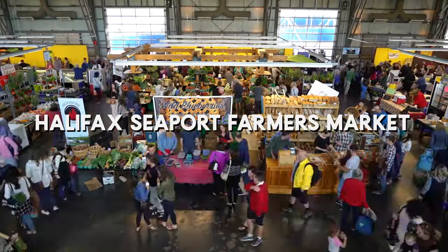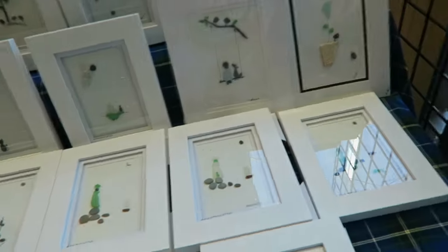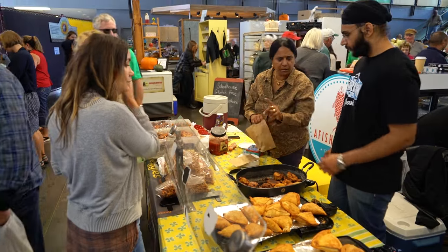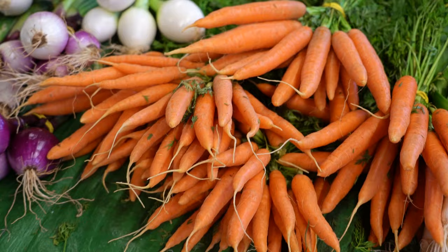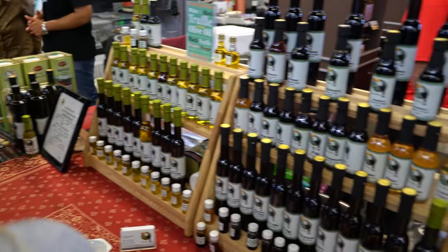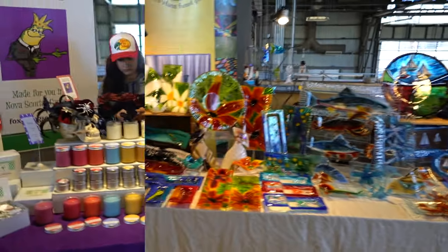Check out the Halifax Seaport Farmers Market. At over 270 years old, this is the oldest continuously operating farmers market in North America. The market is massive with a wide variety of different vendors — there's something here for everybody. There's fresh food, baked goods, craft spirits, jewelry and other artisanal goods. I loved exploring all the booths and seeing the different vendors, and you could easily spend several hours here.